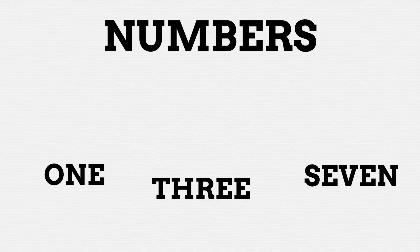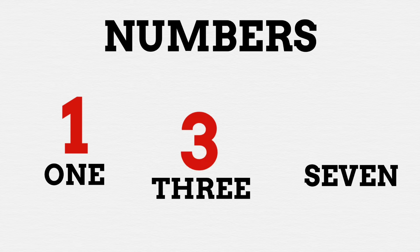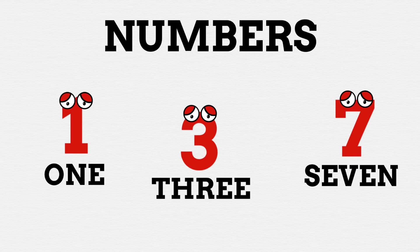We use symbols to represent numbers all the time, like this simple vertical line is the number 1, sometimes we add dashes to make it a tad more distinct, this butt cheek looking squiggle is the number 3, and this upside down L looking guy is none other than the number 7. Yet the thing is there are actually numbers out there bigger than 1, 3, and even 7 — scary idea, I know.